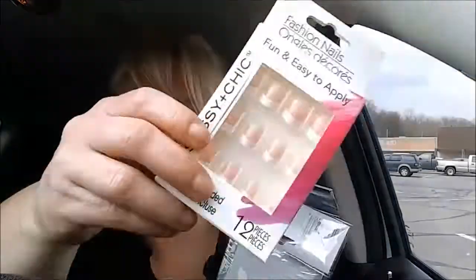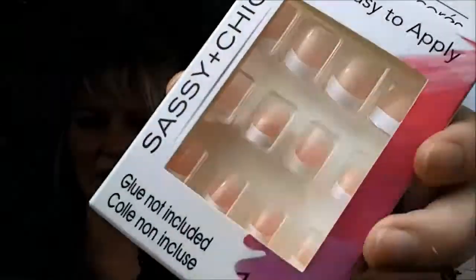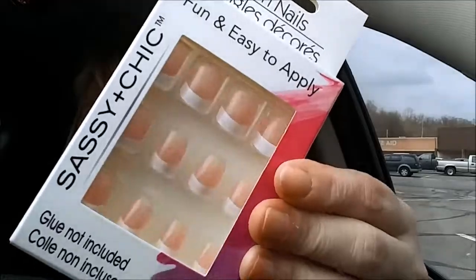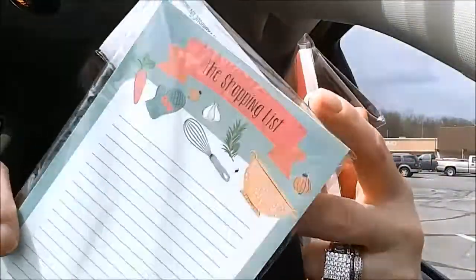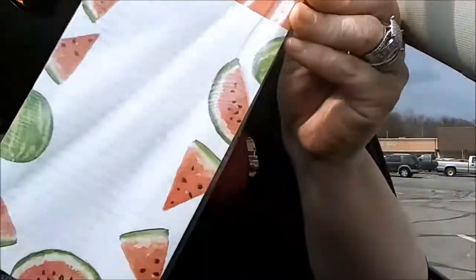I grabbed one set of nails from Sassy and Chic. These actually look like they're beige-y instead of a clear color, so they look really super real and really good. I found a couple of these magnetic notepads that I saw people hauling. It says shopping list at the top and it's got kitchen utensils on it. I thought that was super cute — I love hanging those on the fridge. And then I found this watermelon one that says stuff to do and it's got watermelons on it. Really cute for summertime.